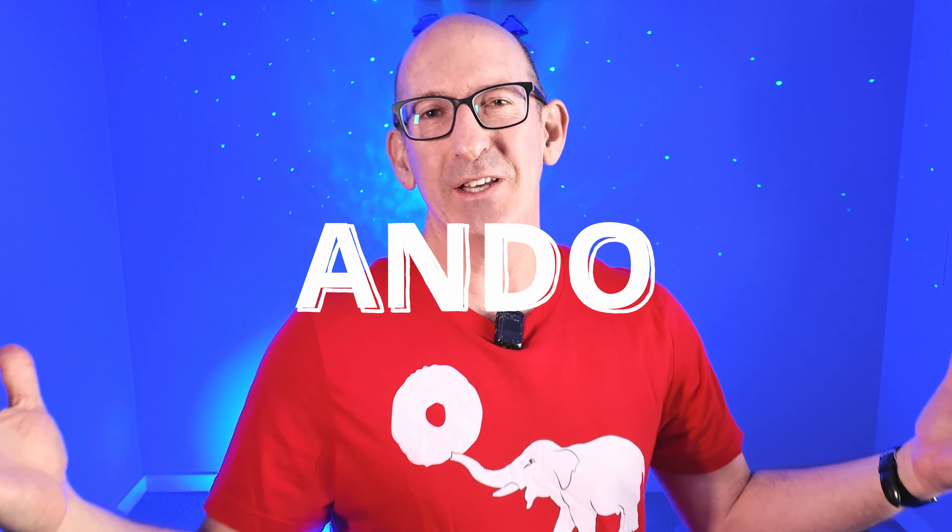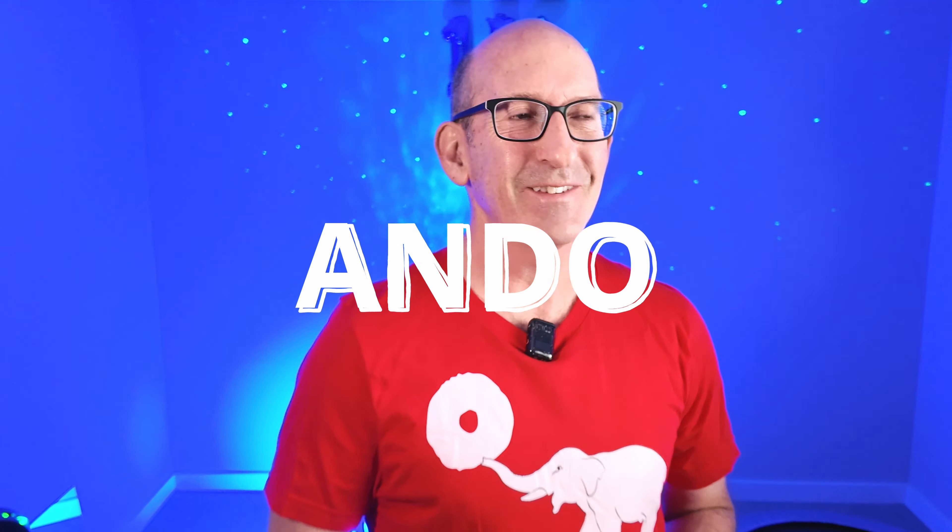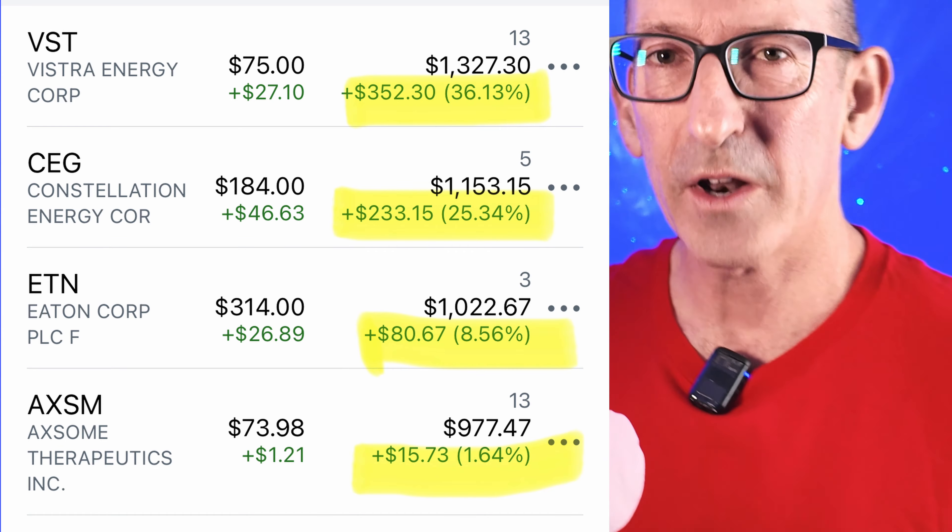Hey guys, welcome back. I'm Jeff — we are the Animal Donut family. Today I want to update you on the Animal Donut ETF, ANDO. This is a fictional ETF — you can't actually buy shares in it — but I told you at the start of this month that I was going to make a portfolio with the goal of beating the S&P 500. So far, this portfolio is just crushing it.